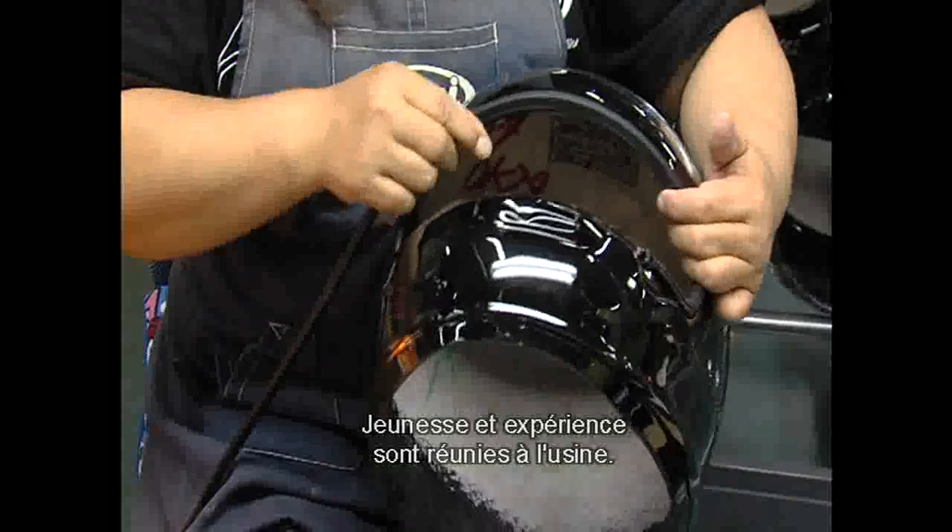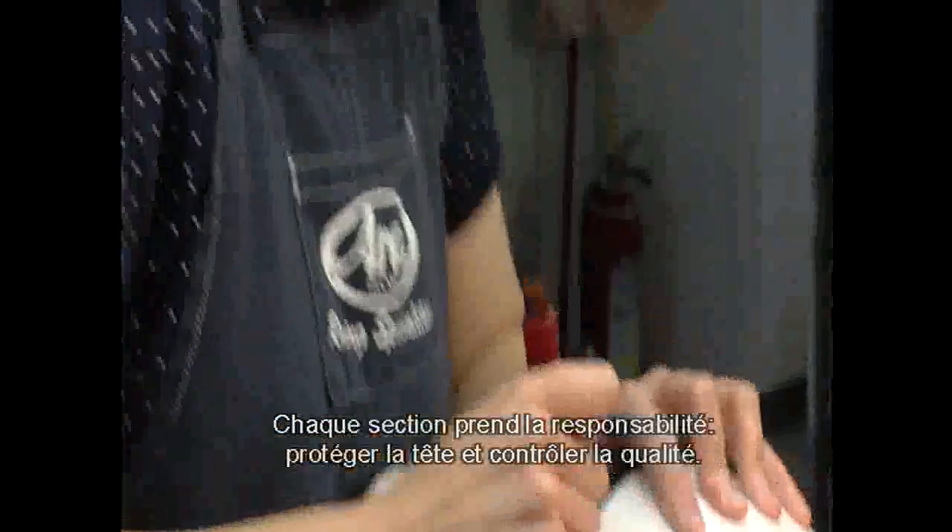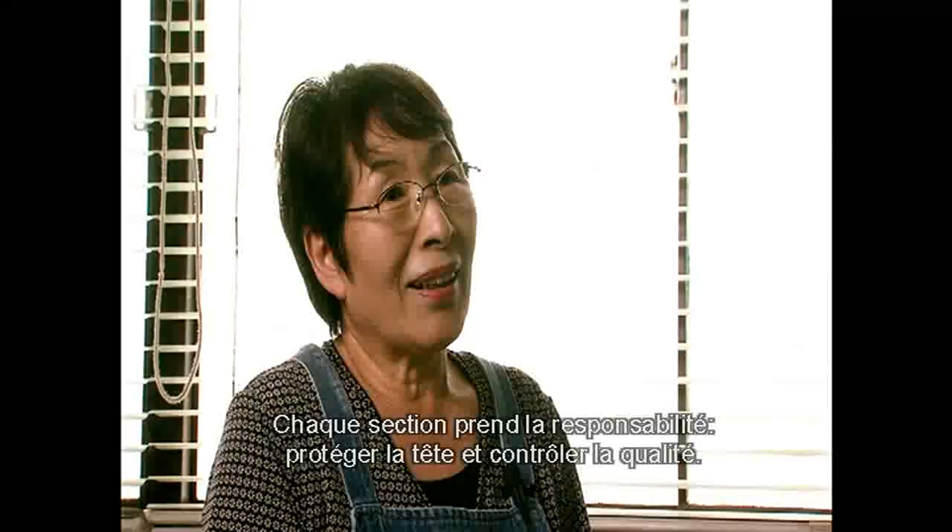Youth and experience come together at the factory, where every department takes responsibility for head protection and quality control.